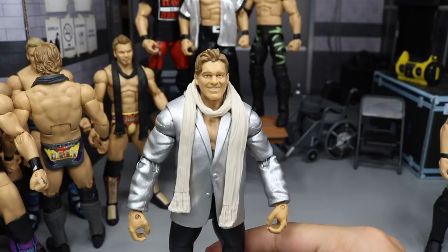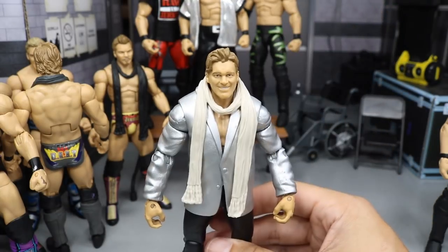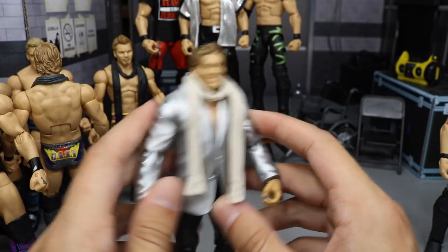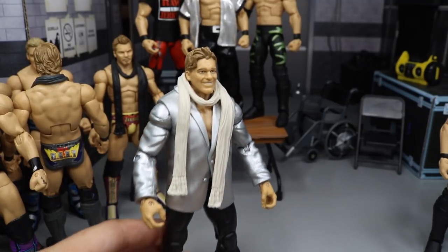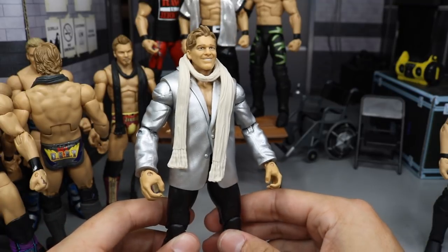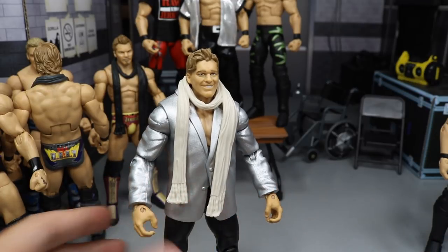Next up, we do have the Festival of Friendship Epic Moments Chris Jericho. This one's not my favorite — the head scan's terrible, the parts are accurate to it, but they didn't give us the green scarf, and they make these jackets so freaking bulky with sleeved arms. It's just not my favorite Chris Jericho. I still have it though — got to get all the Chris Jericho figures. I like the KO out of this set more, with the long pants and the Kevin Owens Show shirt. But if you can pick up that Festival of Friendship, I still think it's a must-get, especially if you're a big Kevin Owens or Chris Jericho fan.